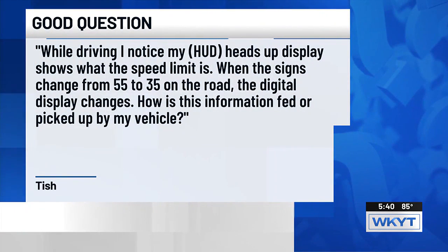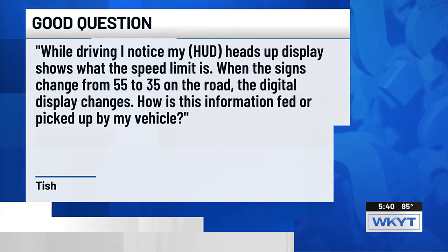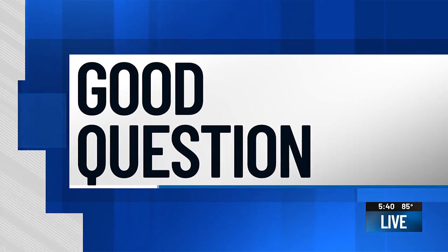Modern vehicles come with plenty of features that you may not know about until you start using them. Tish asks: while driving, I notice my HUD or heads-up display shows what the speed limit is. When the signs change from 55 to 35 on the road, the digital display changes too. So how is that information fed or picked up by my vehicle? Here's our Victor Puente with the answer to that good question.